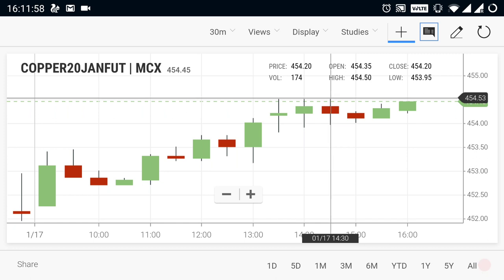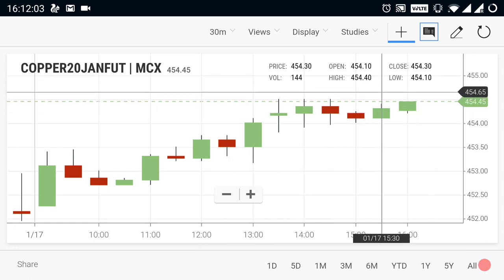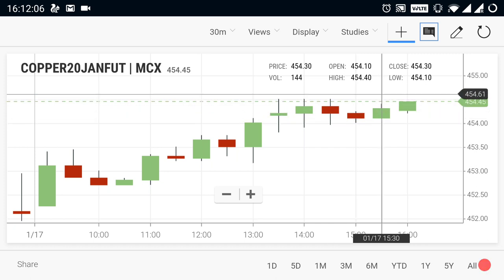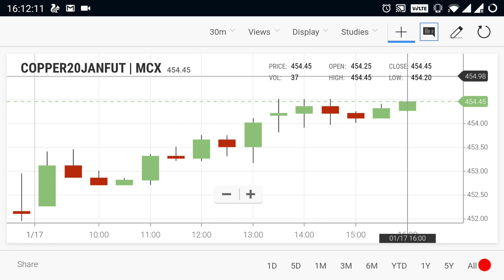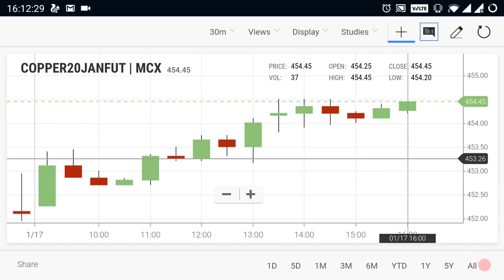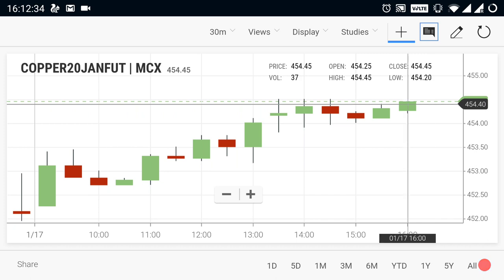From the morning itself, copper has been in a buying trend, but around the 455 range a strong resistance has been there. Due to that, the market stopped at around 454.50. For a clear breakout, if copper breaks above 455, you can buy copper and expect a new fresh uptrend. Wait until copper breaks out above 455. If it doesn't break 455, you can expect a downside move from this point.